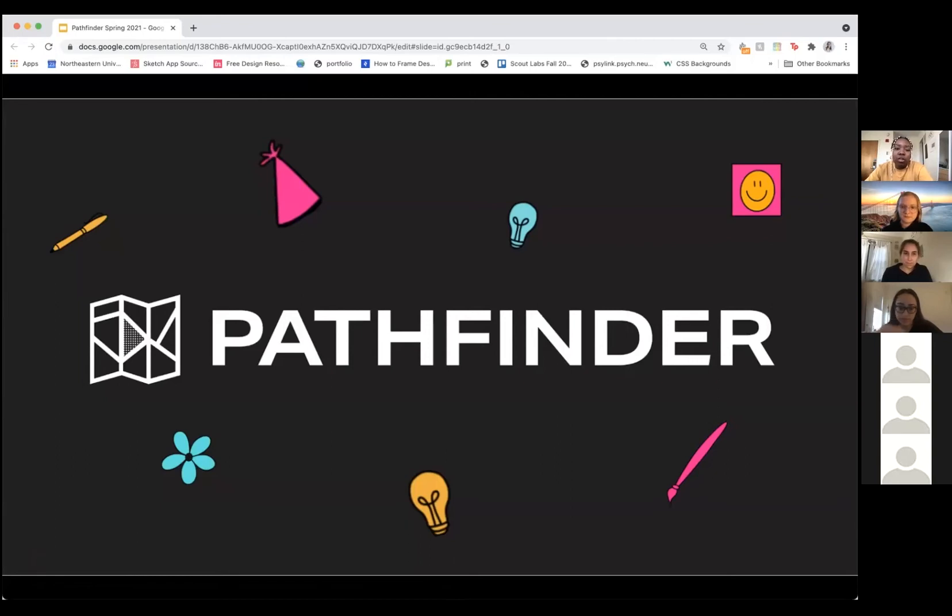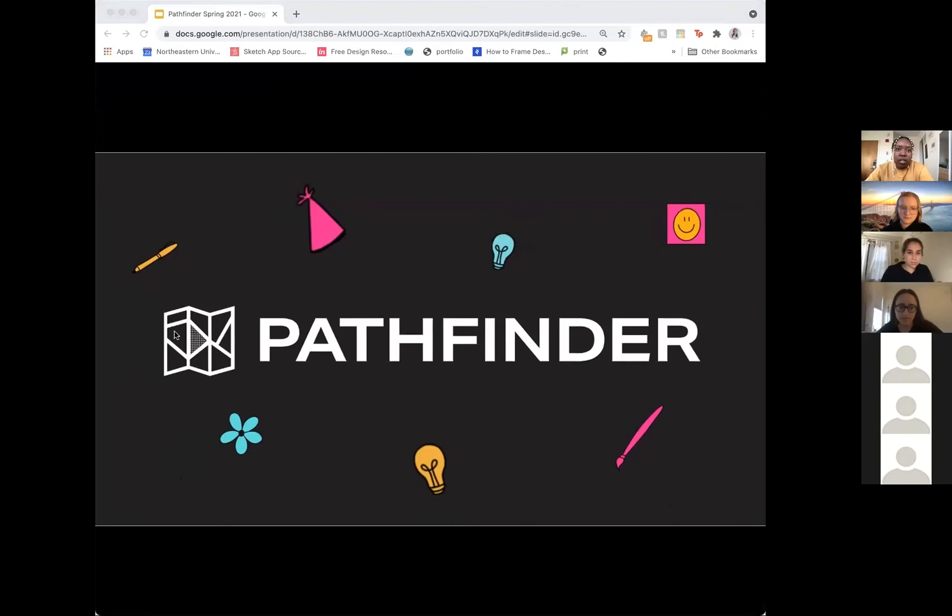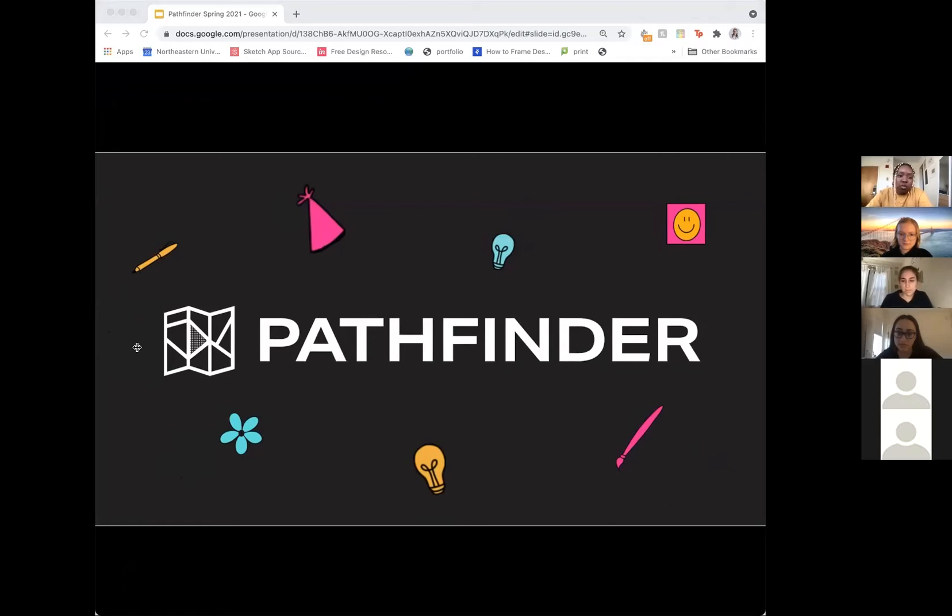If you haven't already joined Pathfinder, we can put the link to the application in our chat. Our applications are rolling and they're open to first and second years. We can also put the link to our moderator applications in the chat — those are for third, fourth and fifth year Northeastern students as well as recent alumni. We will also put the link to our website in the chat if you're looking for more information about the Pathfinder program.